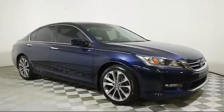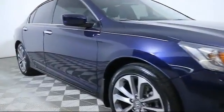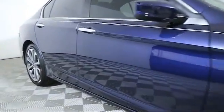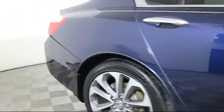It comes equipped with keyless entry, alloy wheels, steering wheel controls, air conditioning, traction control, side airbags, CD player, and fog lights.